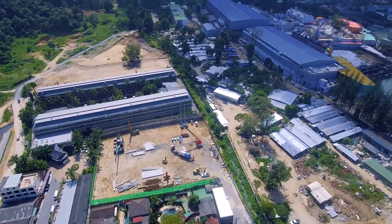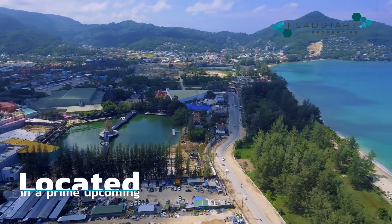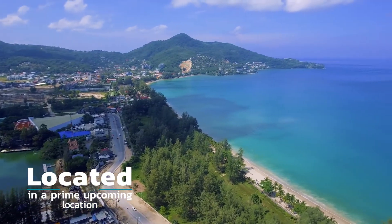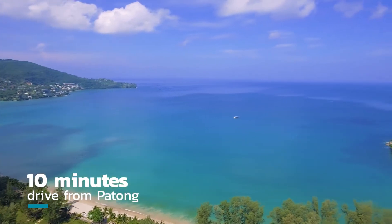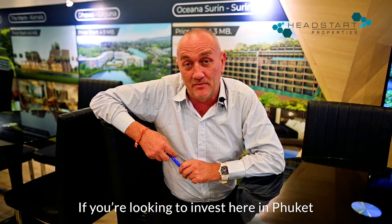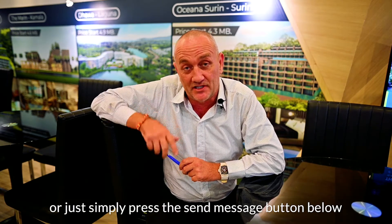Thank you. Send a message using the button below.